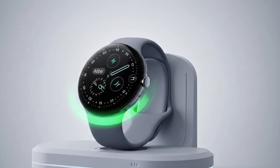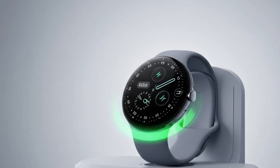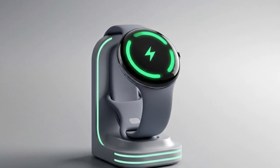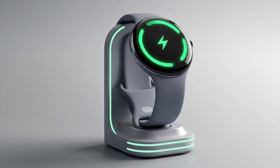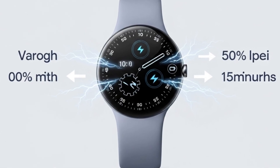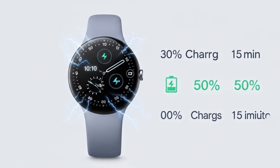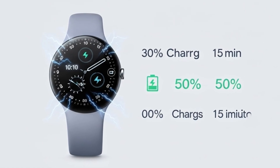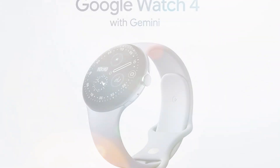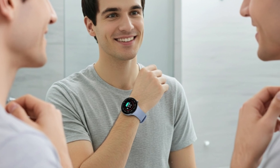Battery life and charging have seen notable upgrades. The 41mm model now packs a 325 mAh battery, while the 45mm version has 455 mAh. Thanks to better energy optimization, the smaller model lasts up to 30 hours and the larger one 40 hours, even with always-on display enabled. Charging speeds have also improved dramatically — while the Pixel Watch 3 took about 110 minutes for a full charge, the new Pixel Watch 4 charges to 50% in just 15 minutes and reaches 100% in about 45 minutes, or around 60 minutes for the 45mm model. This makes it perfect for quick top-ups during your morning routine or lunch break.